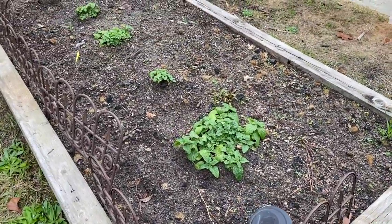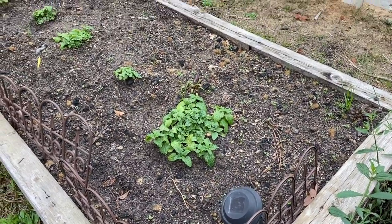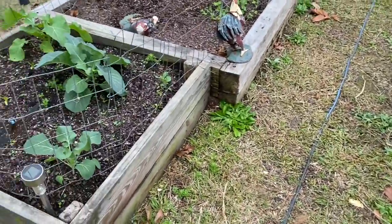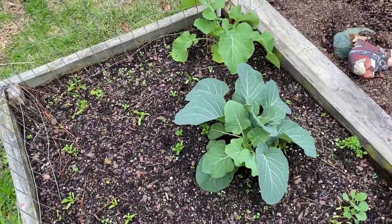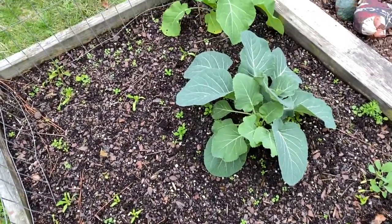That's still my lemon balm that's growing. I had planted some beets over here around all of this and it's not even coming up. Our weather has been so crazy. This is supposed to be Brussels sprouts and they're not producing.